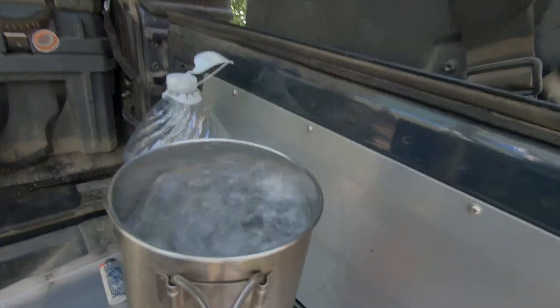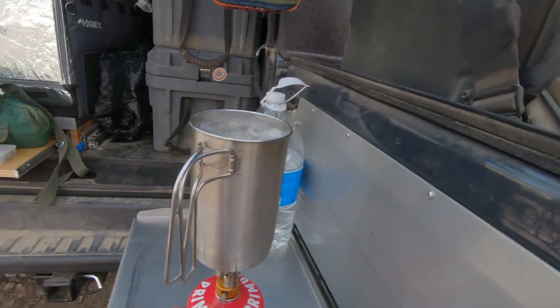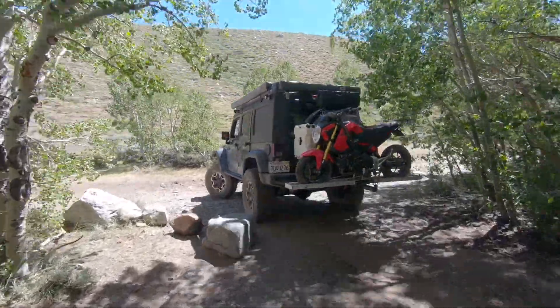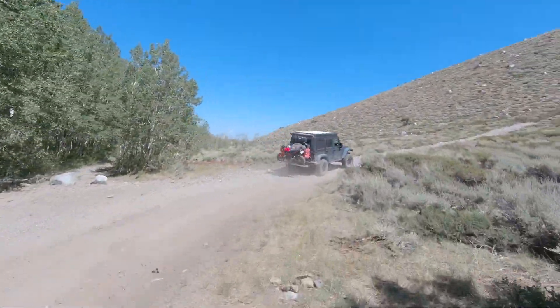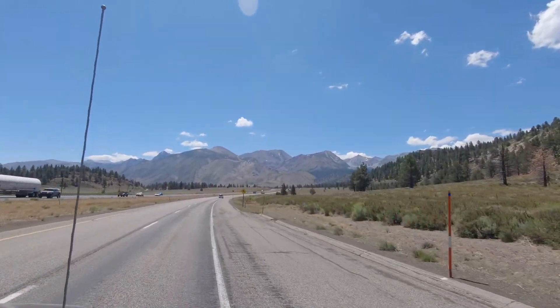Good morning guys! We woke up about 8am and decided we're going to make some coffee, maybe hammock for a minute, then start packing up and head into the Mammoth area. From there we're going to restock on a couple things and then head back out.